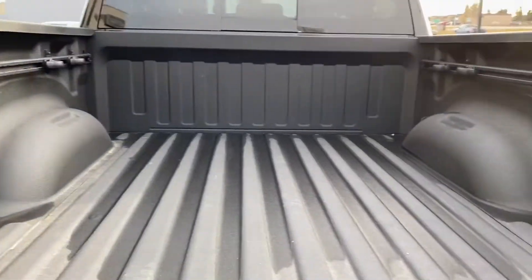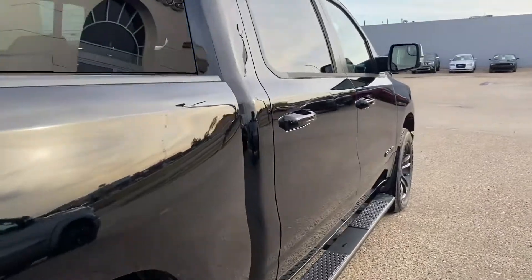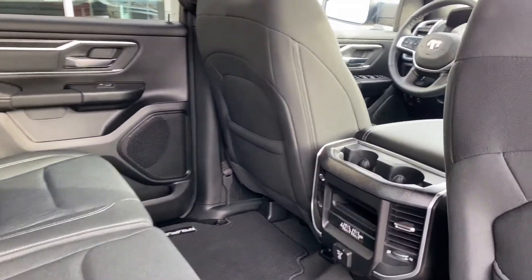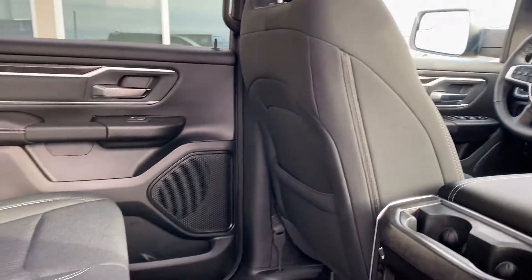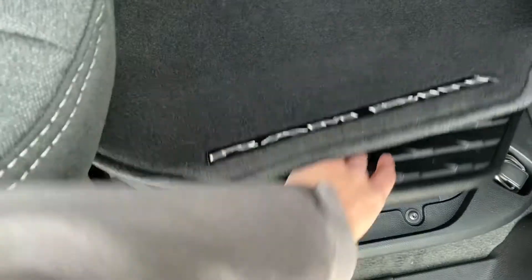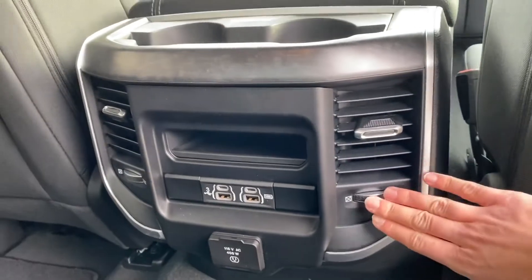Coming to the rear interior, it does seat a family of five with cloth interior throughout and nice gray stitching. Lots of storage space and lots of room back here for your passengers. You do have that nice floor mat all the way across, as well as your RAM bin just below here to store any of your drinks or personal valuables. You do have nice vents here that you're able to control for your passengers in the backseat.